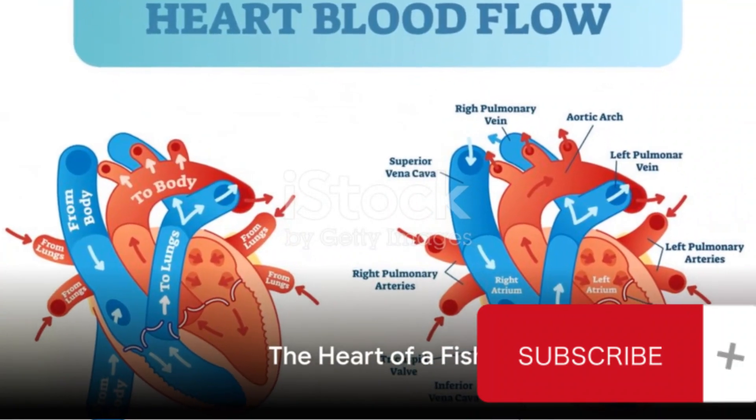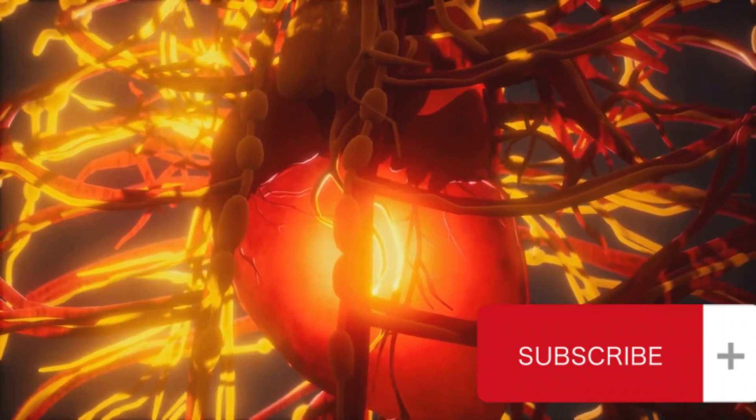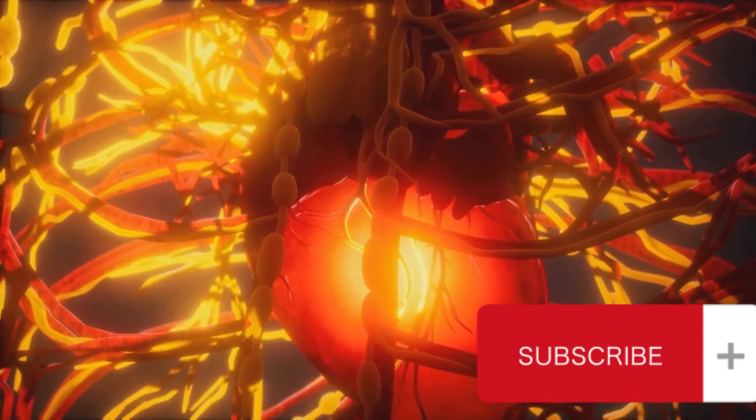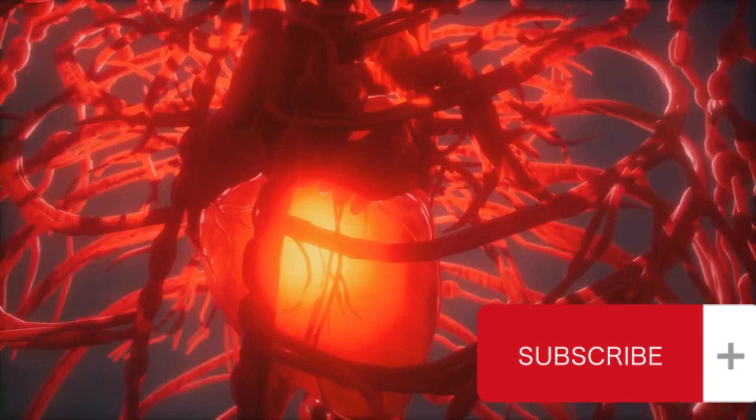The heart of a fish, a two-chambered organ, serves as the pump for this system. The first chamber, the atrium, collects the blood returning from the body. The second chamber, the ventricle, then pumps this blood to the gills.